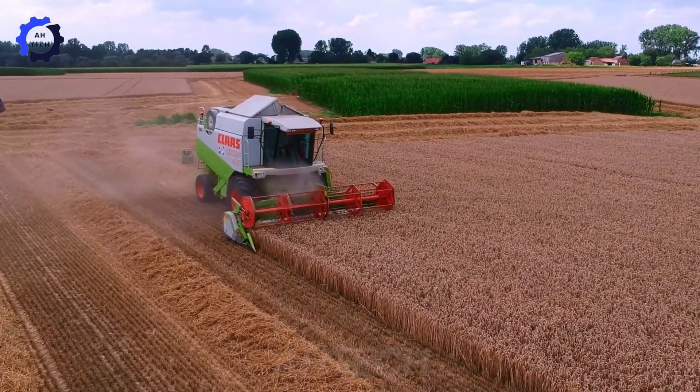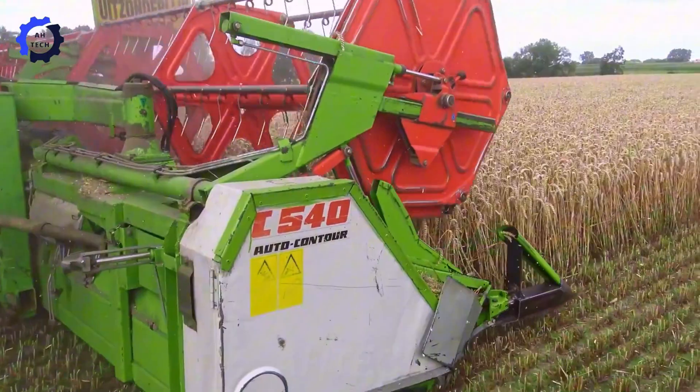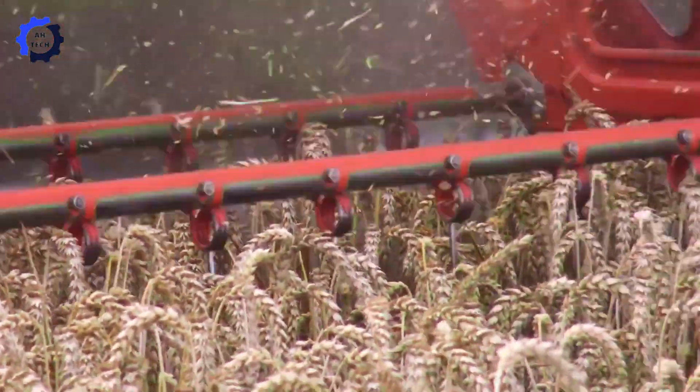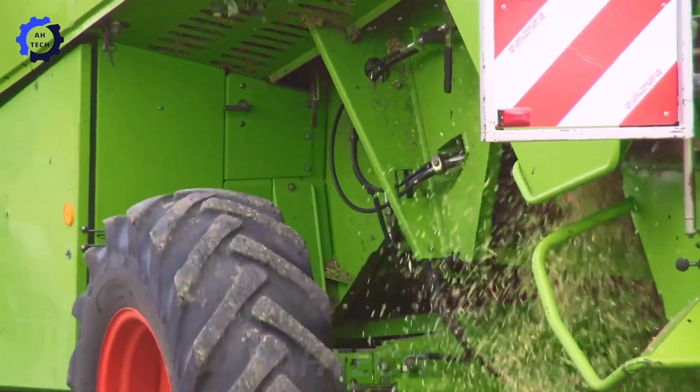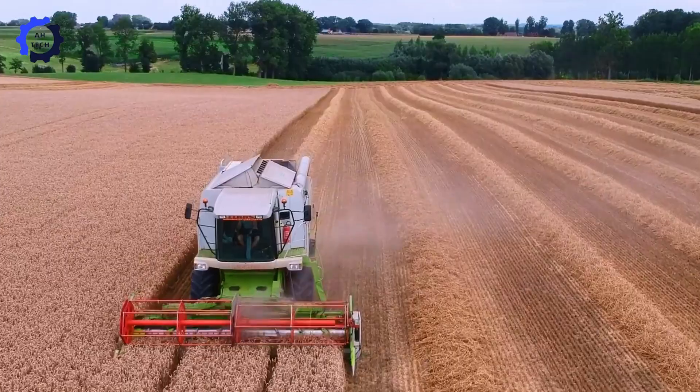The Claas Lexion XL-4X power plant excels at harvesting wheat with unparalleled efficiency and precision. Impressive power and German engineering ensure optimal performance, revolutionizing wheat harvesting.